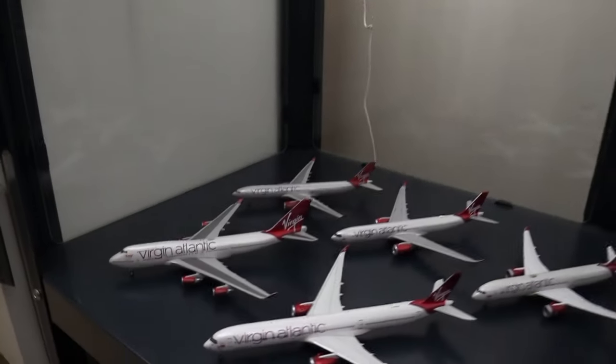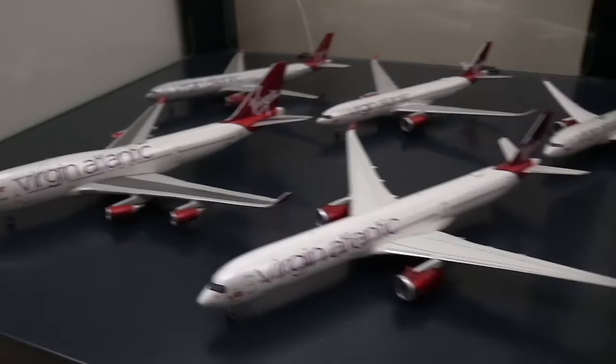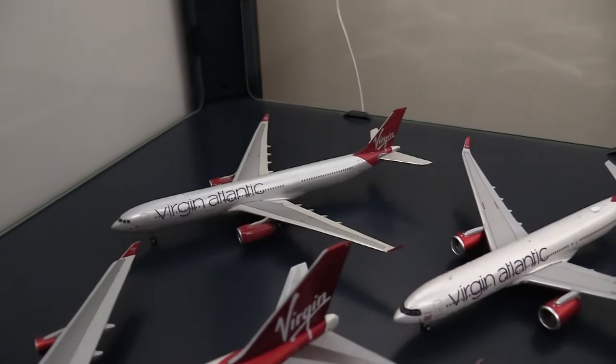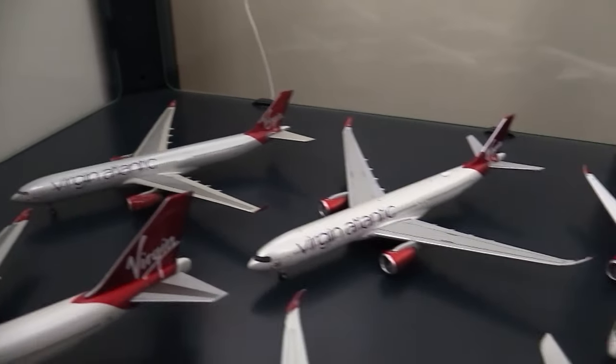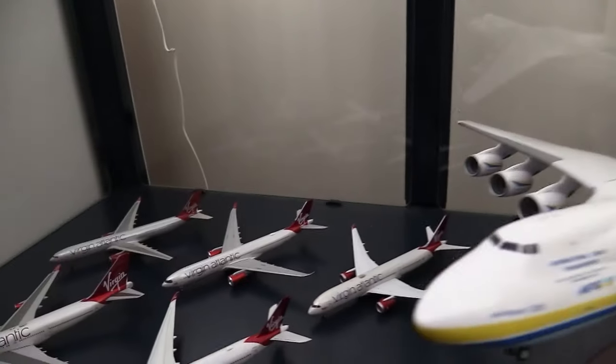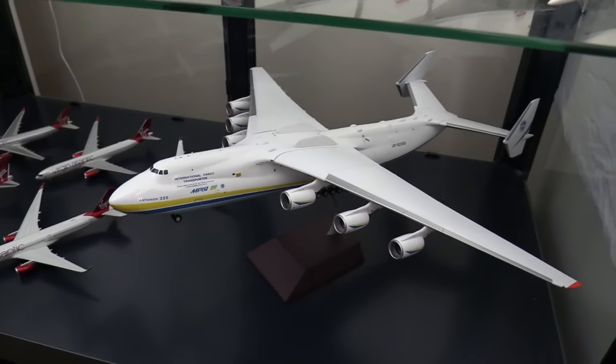Moving down we have my Virgin Atlantic collection: the A350-1000, the 747-400, the A330-300, the A330-900, and the 787-9. Then finishing off in this cabinet we have of course the giant 1:200 Antonov 225.